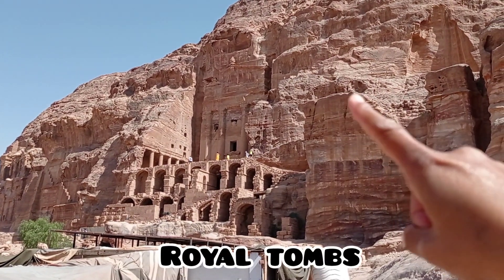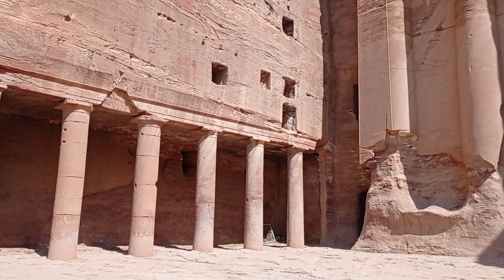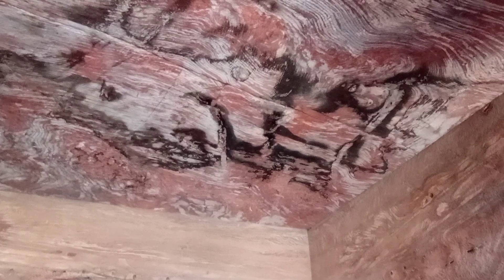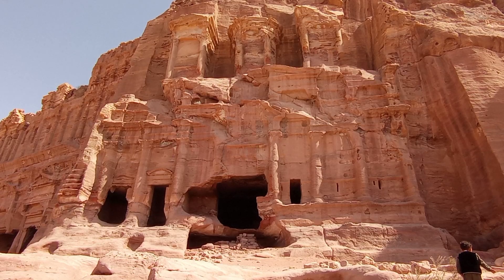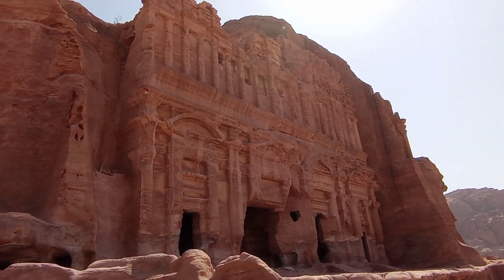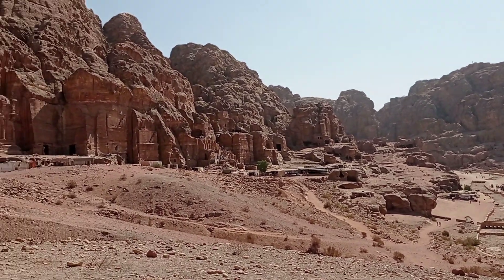From the Unaisu Trail I kept walking further to the Royal Tombs. That one over there is the Royal Tomb. I climbed up to the Royal Tombs to see them closely and I'm so amazed by the buildings and the architecture. The tomb behind me is the Urn Tomb. Now I'm leaving the Royal Tombs and continuing further to the Nymphaeum.